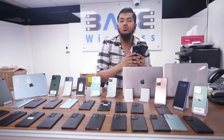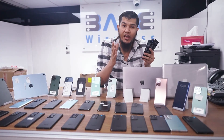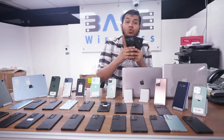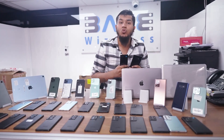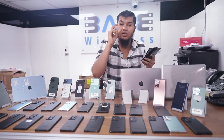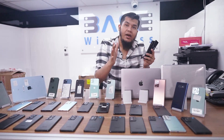Starting with Samsung Note 8 — the price is only 600 Dirhams. Samsung Note 9, 8 GB RAM, 512 GB storage, is only 750 Dirhams. Samsung Note 10 Plus is only 1,000 Dirhams — it may have little scratches on the body or on the glass.